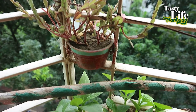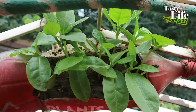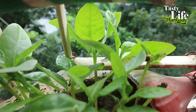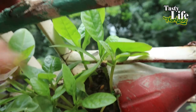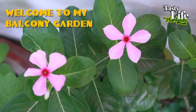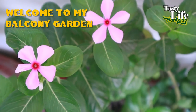Welcome to Tasty Life Gardening. Today I'm going to give you a review of my gardening at a glance, and one by one you will get details about each plant in another video. Let's start.